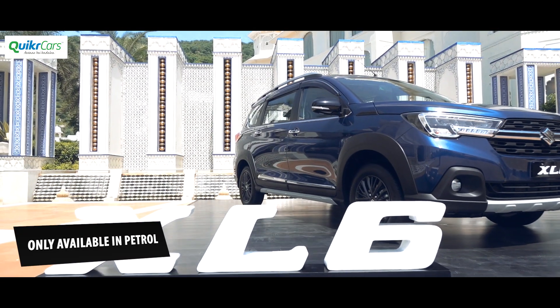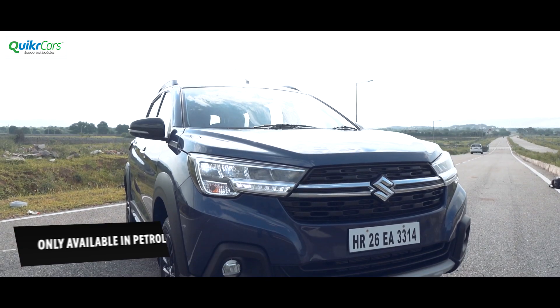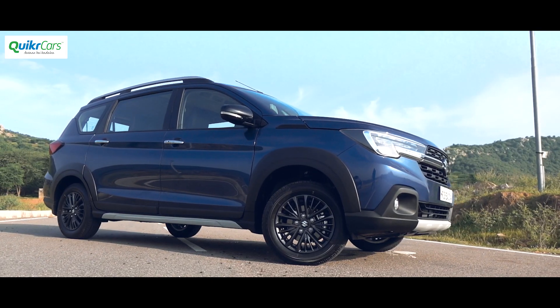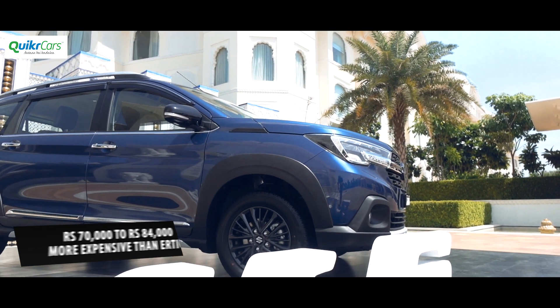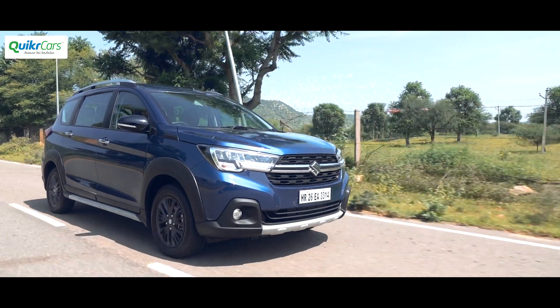The XL6 is available only in 4 petrol variants while the Ertiga is available in 10 variants with 6 in petrol, 3 in diesel and 1 in CNG. Maruti asks for a premium of Rs 70,000–84,000 for the XL6 over the Ertiga across different variants. And what you get for the additional price are slightly better looks, captain chairs in the middle row and cruise control.